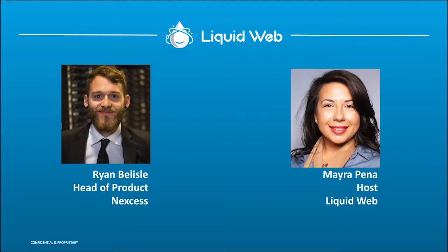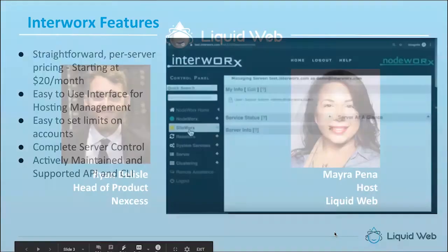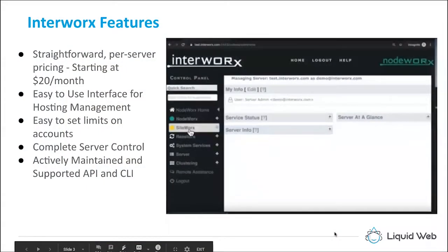Thank you for being here, Ryan. Just a quick note for those of you listening today who may not be aware: Liquid Web did acquire Nexus earlier this year. We thought Ryan would be a good speaker today to go through EnerWorks, since Nexus has a lot of experience with it and it is their control panel of choice.